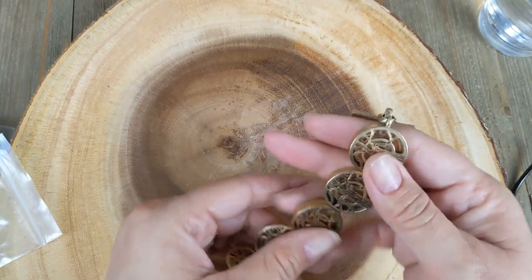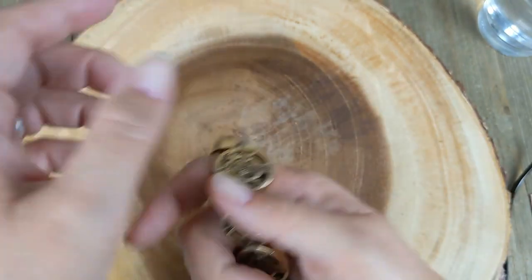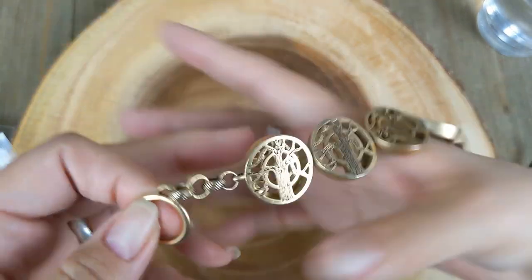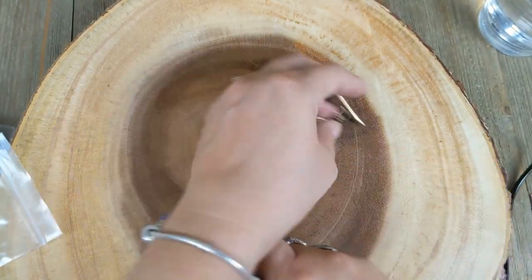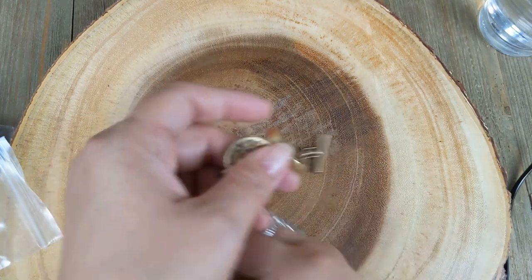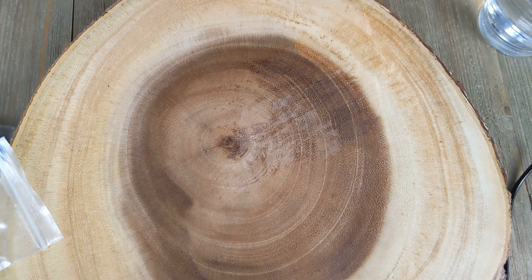Next we have what looks like a bracelet and it is heavy. It's a tree of life design — oh my mom would like that! I don't see a maker's mark at first but then I spot it — Lucky Brand! Wow, that is really nice. Lucky Brand is made so well. It's a size seven with a toggle clasp. I might keep it, I might sell it — I haven't decided yet.